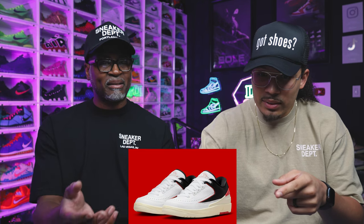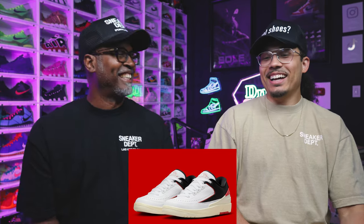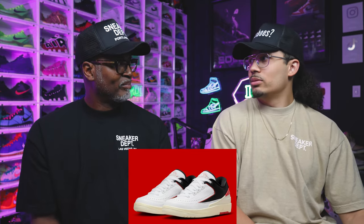This Air Jordan 2 Low colorway — white, university red, black, coconut milk — is clean, you could take that one. However, it's a women's release. Twos don't go like that, and if the white university blue colorway is sitting on shelves, these probably aren't selling out either. Take your time — you might be able to catch them on sale.